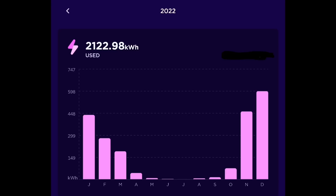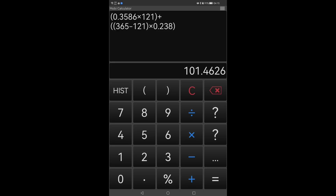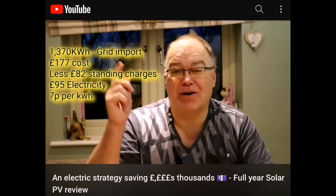We had electric cars at the end of the year but not at the beginning, and a better heating system we were making better use of. The Octopus app doesn't show a month-by-month cost so I looked at the bills separately. Using the Octopus Go Agile app, I can see we spent £295.67 for those 2,122 kWh. Deducting the standing charge of £101.46 — we changed tariff midway through the year — gives £194.21 for those 2,122.98 kWh.